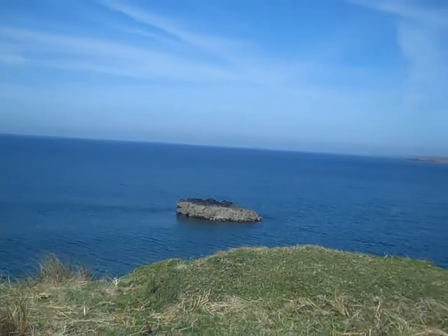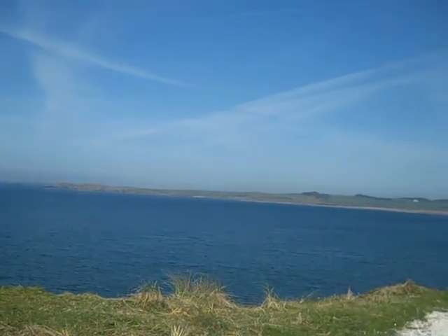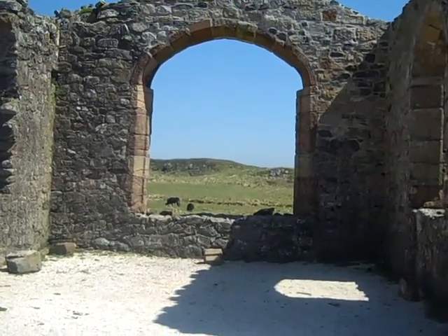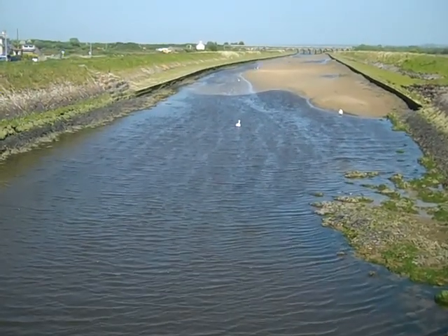The sky today looks quite beautiful. The clouds are strikingly nice against the blue sky. The view from inside the church ruin on the Island of the Blessed — it's an ancient ruin now. There's a river with swans nearby at Newborough in Anglesey.